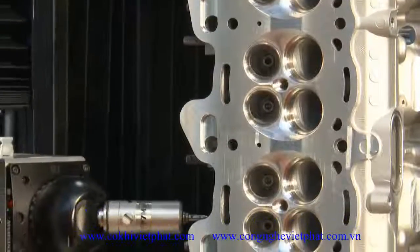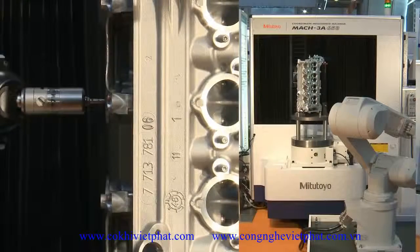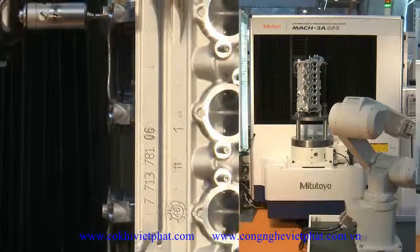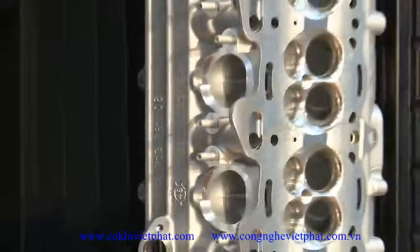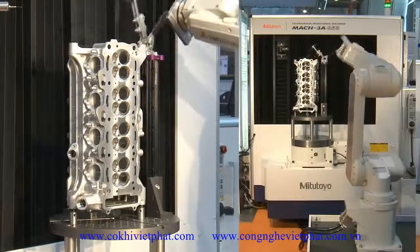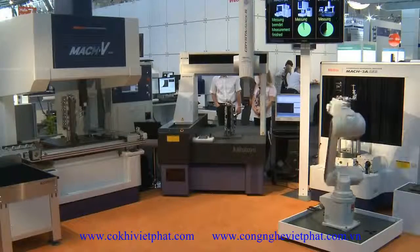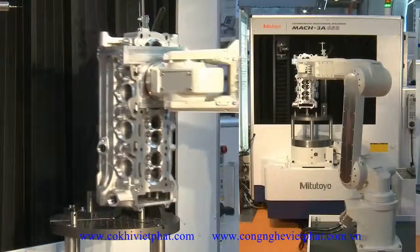Automated loading systems — for example by robots — will shorten setup times even further. These requirements are met by Mitutoyo's MAC system. The series V9106 and 3A653 offer automated quality control in 3D and enormous time advantage compared to standard CMMs, featuring up to 10 times faster acceleration than standard machines. Reductions in measuring time of up to 50% may be realized.